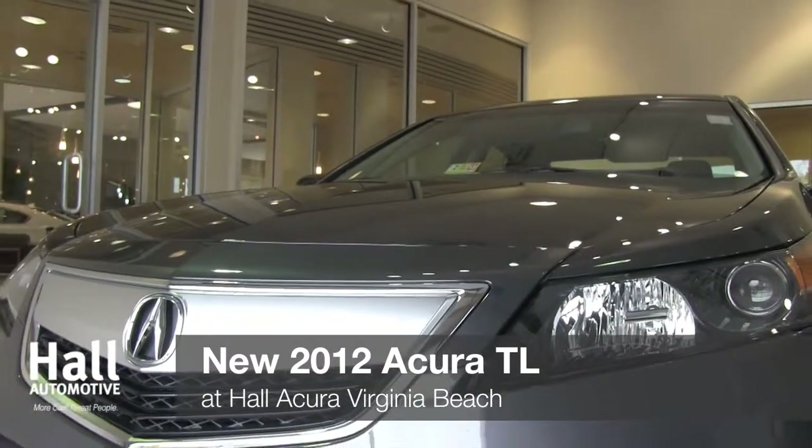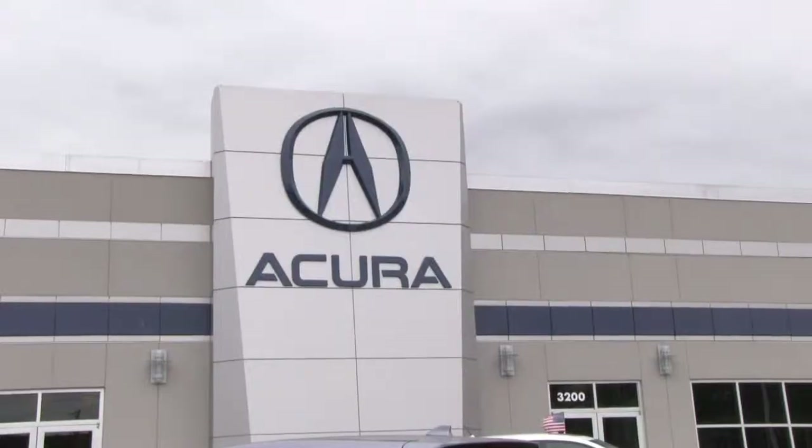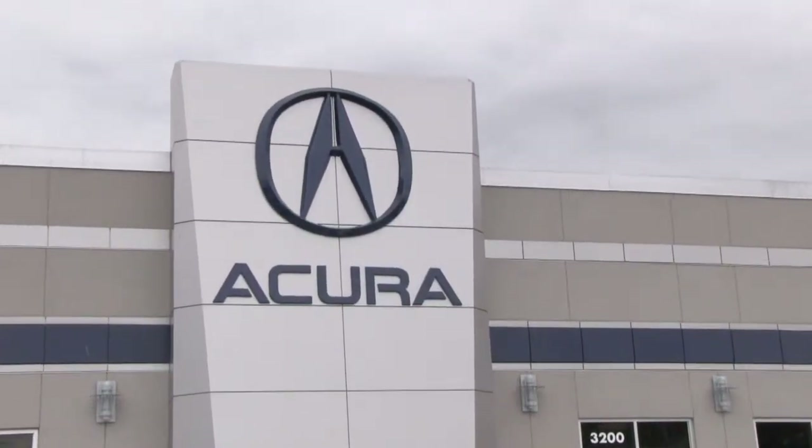Come see the new 2012 Acura TL for yourself today at Hull Acura Virginia Beach, 3200 Virginia Beach Boulevard between Rosemont Road and Lynnhaven Parkway in Virginia Beach.